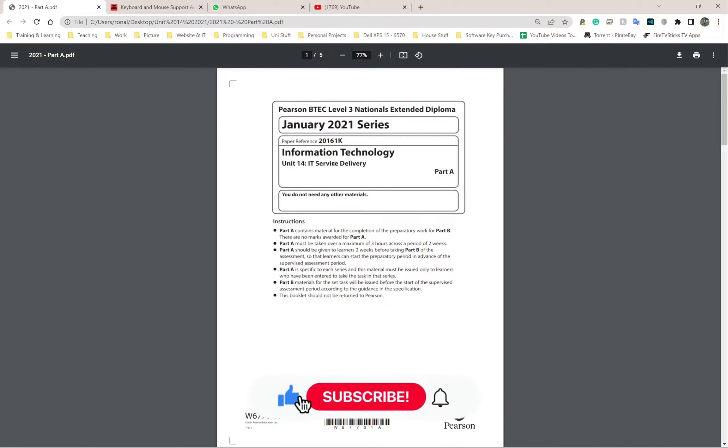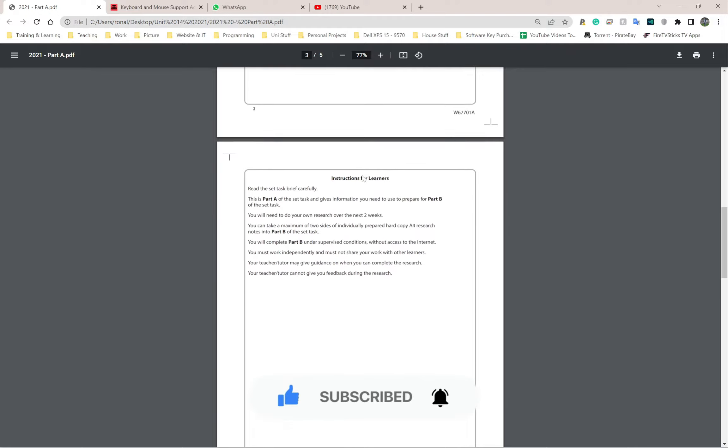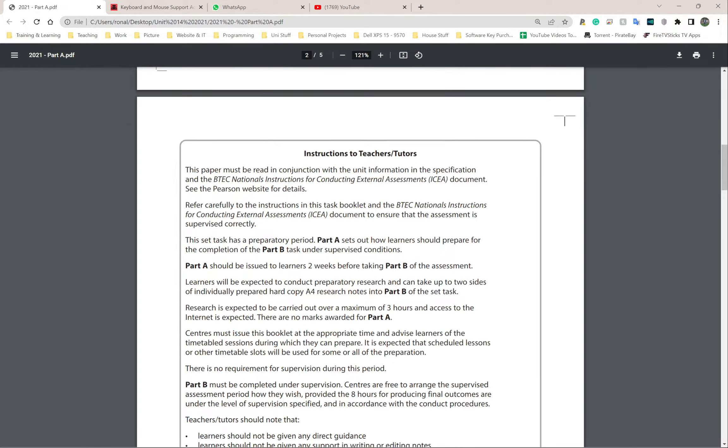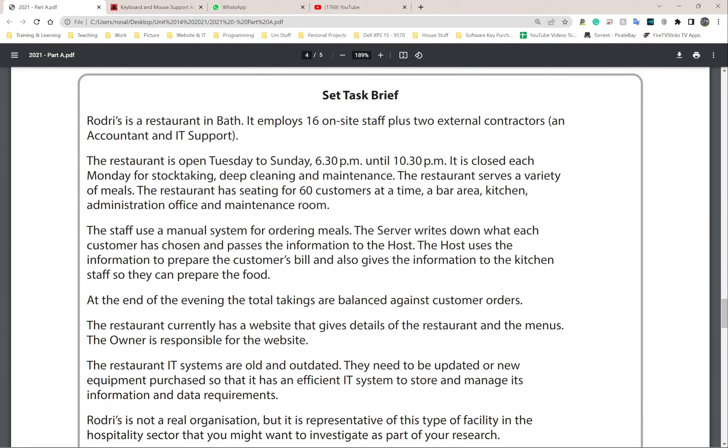Welcome back. This is the 2021 past paper and I've only got Part A here. I'm going to read through it and try to give as much context as I can, so I'm going to skip all this section here because this is just instruction to learners - instruction to learners, set task brief.